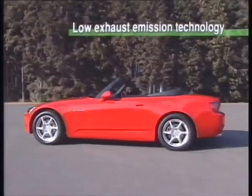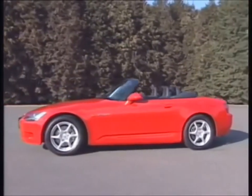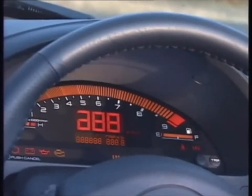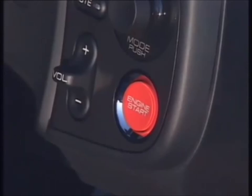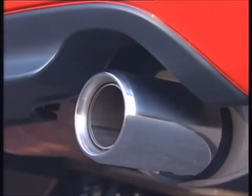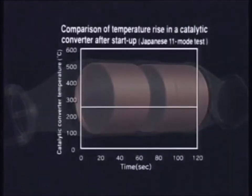New advances in Honda's low emission technology have led to the achievement of lower exhaust emission levels than ever before. Catalytic converters are mostly ineffective below a certain threshold temperature of activation, making cold start exhaust emission processing both the most challenging and yet the most effective way of reducing overall emissions. Catalytic converters are largely ineffective below about 250 degrees Celsius and their efficiency stabilizes at about 350 degrees Celsius. The quicker the catalytic converter can be brought to activation temperature, the cleaner the exhaust emissions.